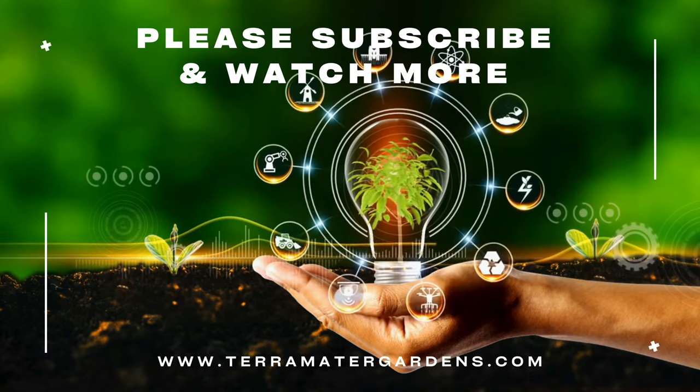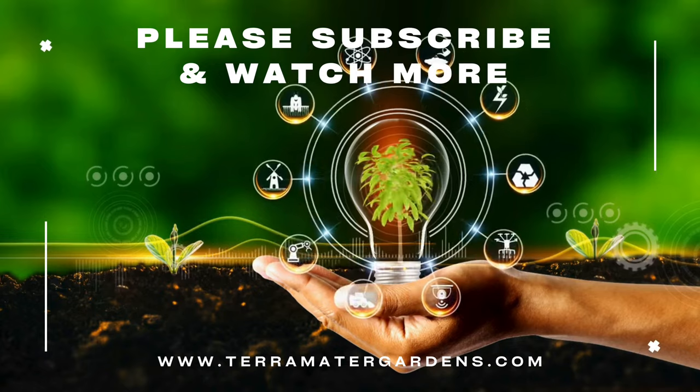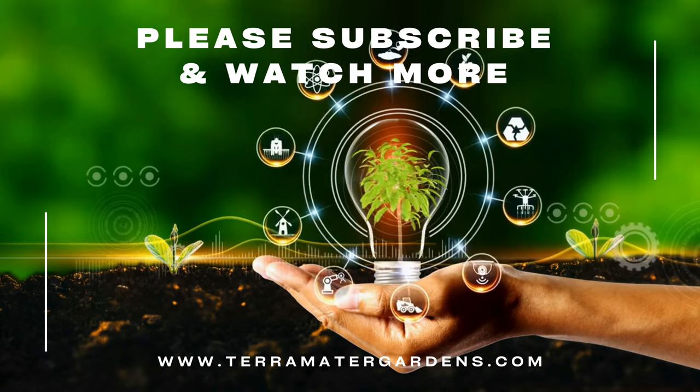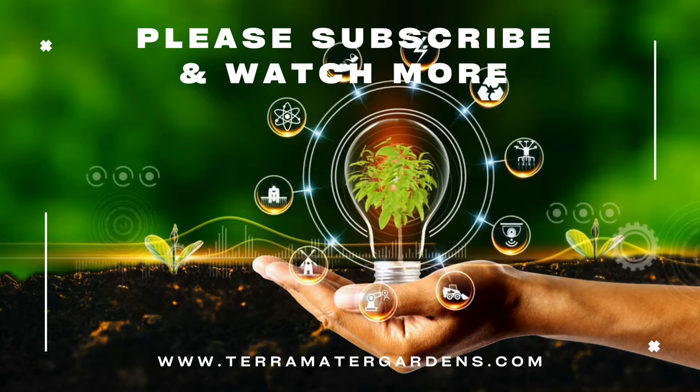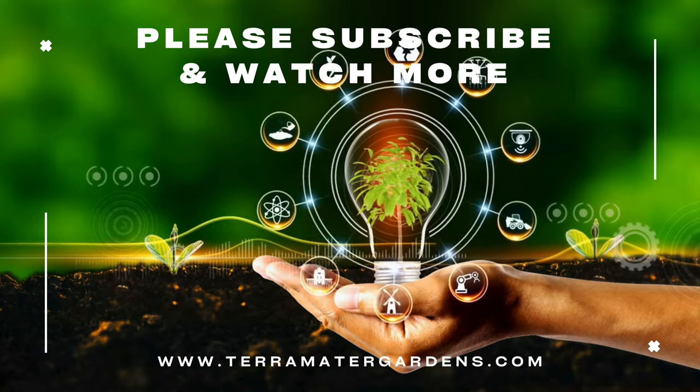Embrace the versatility and vibrancy of Ruby Red Swiss Chard, and let its visual and nutritional richness enhance your gardening experience. That's all for today — I hope you enjoyed this video. Please don't forget to like, comment, and subscribe for more information.